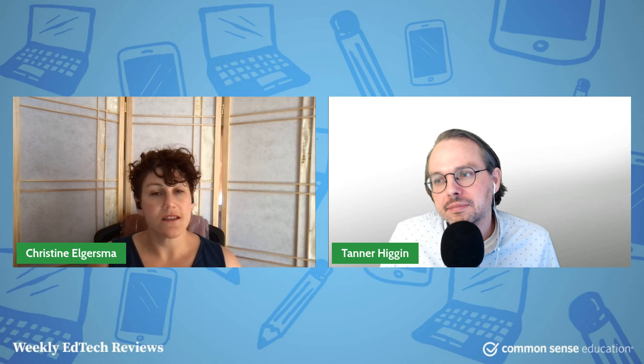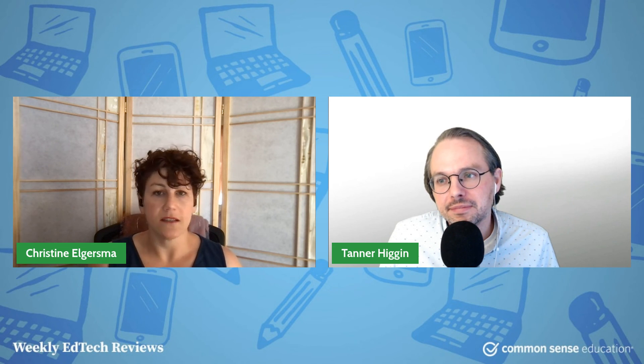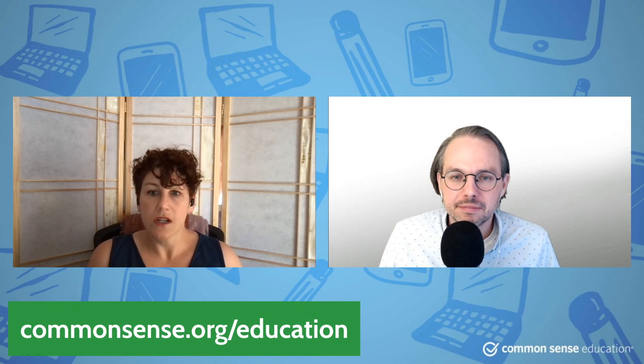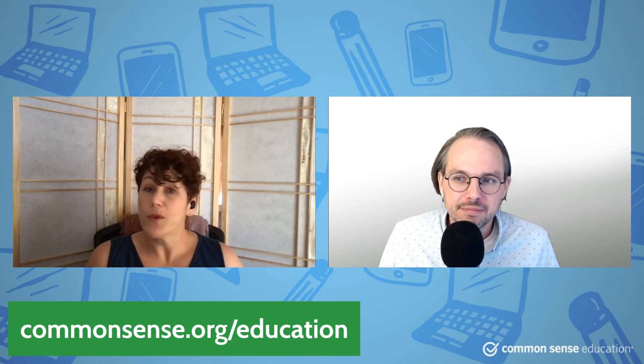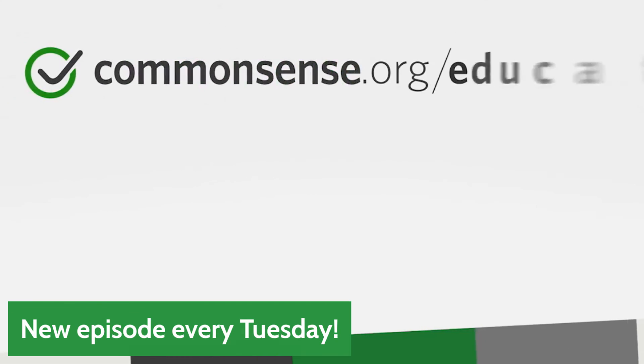All right, well, thank you Tanner, and thank you everybody for joining us again. Teachers, I know this is a tough time — you're doing great, keep it up. Please come and visit us at Common Sense Education; we're here to support you. We hope you tell your friends. Come back next week — I can make my voice even higher next time if that's something you enjoyed. Thanks a lot, everybody.